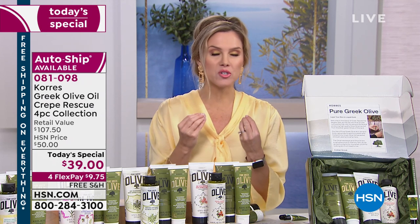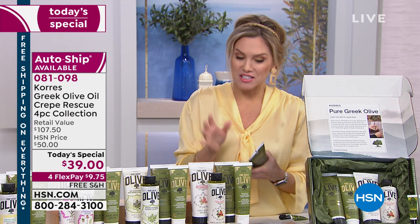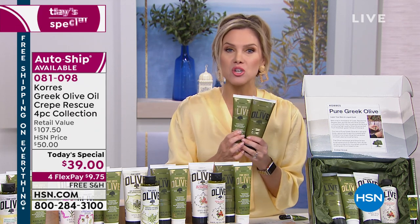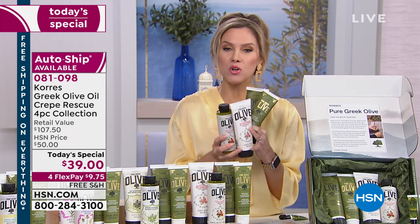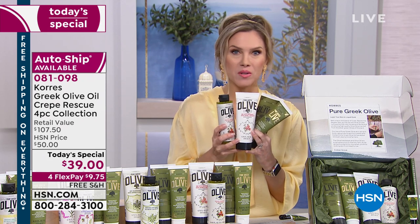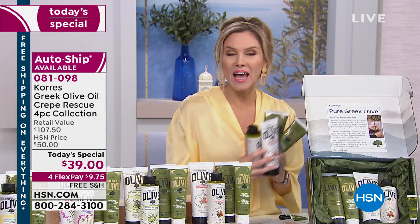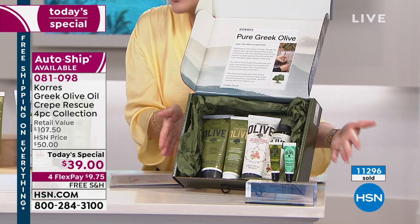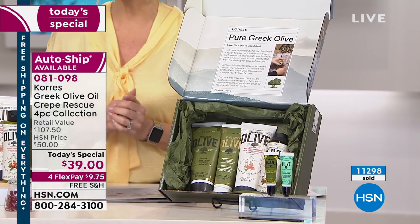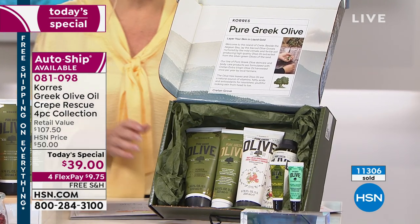If you don't love it, if it doesn't transform your skin, if it doesn't make your skin feel super luxe and soft and plumpy, you send it back within 30 days, no questions asked. If you love it, I highly suggest you opt for auto-ship today — you can cancel at any time. If you don't select auto-ship today while we have it as today's special, the price will go back up. We're also doing free shipping and handling as our gift to you. The gift box comes on the first auto-ship shipment. With nearly 11,300 of today's specials already spoken for, don't wait.